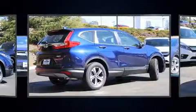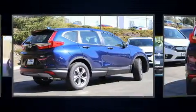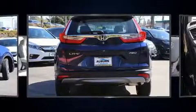Top features include a split folding rear seat, delay-off headlights, one-touch window functionality, a tachometer, and remote keyless entry.